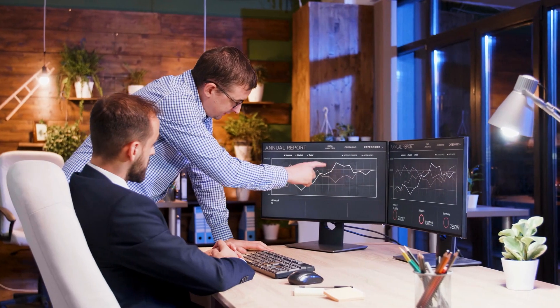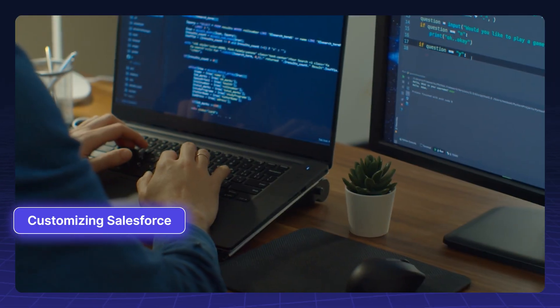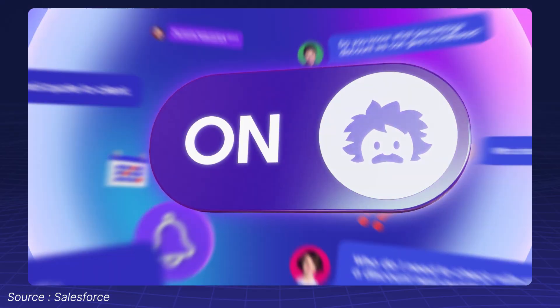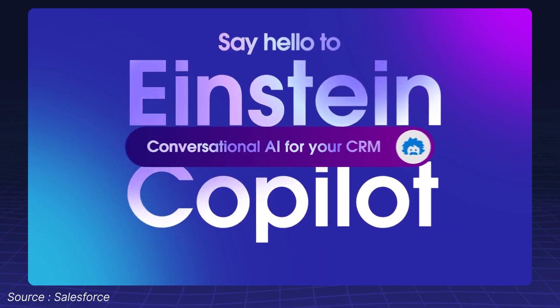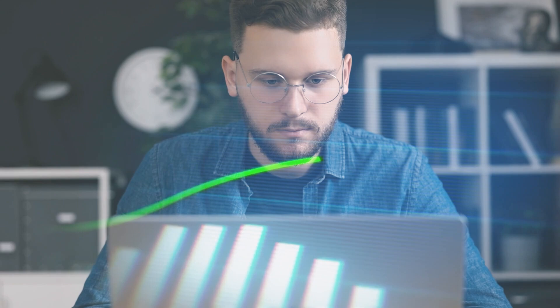Let's talk about AI agents and how they're transforming the role of Salesforce professionals. In the past, consultants focused on mapping business processes, customizing Salesforce, building automations, and generating reports. But with tools like Einstein Copilot, Prompt Builder, and Agent Force, that role is rapidly evolving.